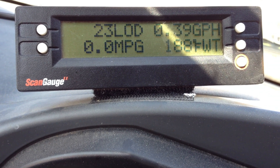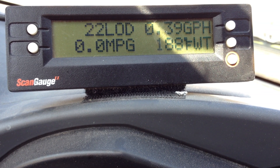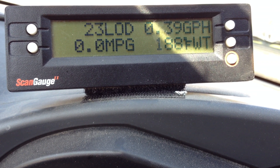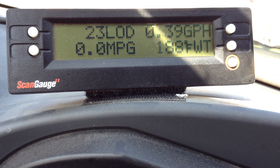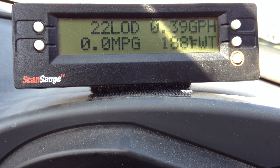The truck is still running nice and smooth, idling right where it normally does. I am very happy so far just with my idle. I know it's just a little drop in the bucket, but it does add up, especially during the winter when I leave the truck idling as I am loading up and unloading, so I can keep the cab nice and warm.